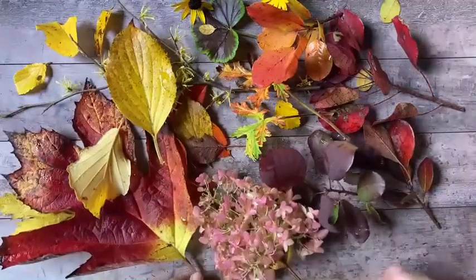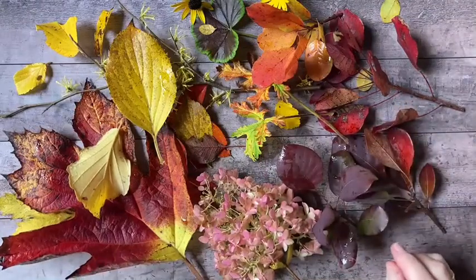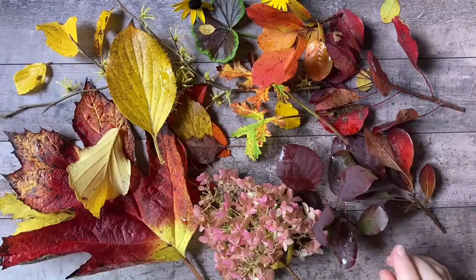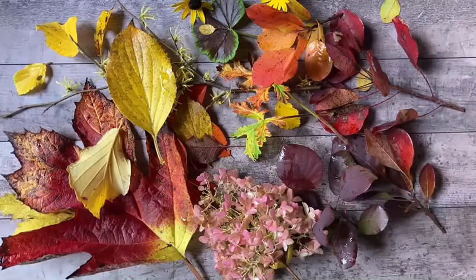I thought that was a pretty nice assortment of color, and these are some of the colors I'm going to be using in the palette today. What I'd like to do is create a kind of abstract impression of something like this and use it as a background for a card. We also have a very frisky kitten here today, so don't be surprised if you see something running across the screen.